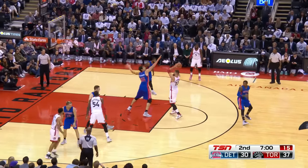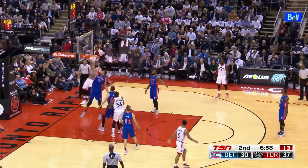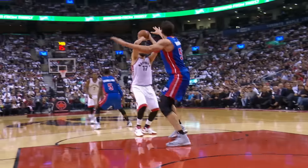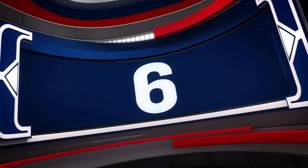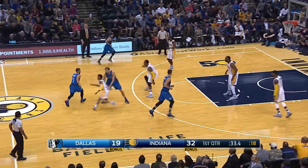In at number 7, Jonas Valanciunas. That's a big finish to bring his Raptor teammates to their feet.